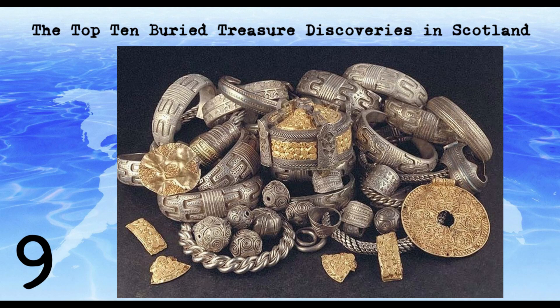The Burghead Bullion was found in 1809 in Burghead, Moray. The hoard contains a large quantity of silver and gold objects from the 9th century, including jewellery, ingots, and coins. The hoard is believed to have been buried by Vikings during a raid or as a tribute payment.